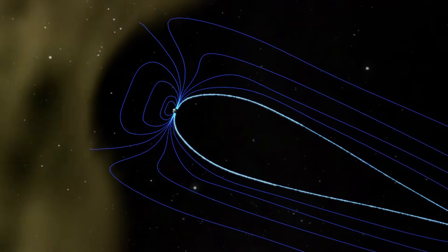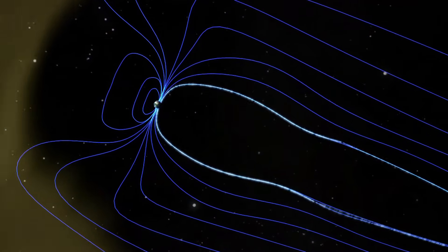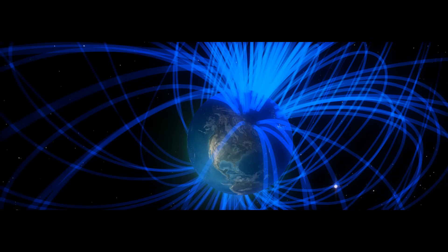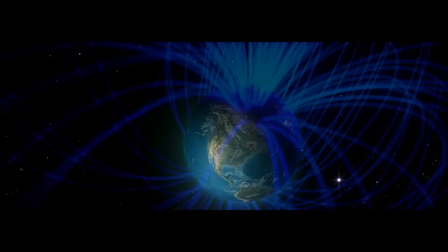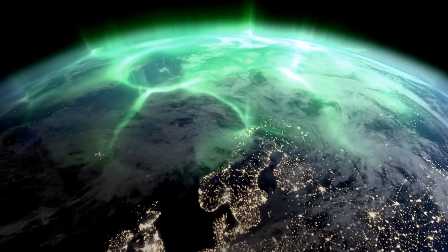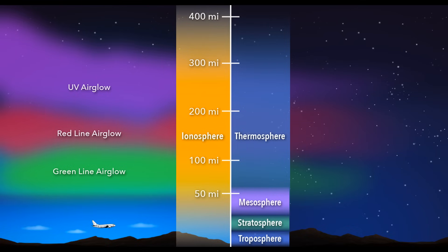Under normal circumstances, charged particles in the solar wind cannot directly penetrate Earth's magnetic field — instead, they are deflected to the sides. When these deflected particles reach Earth's polar regions, they align with the magnetic field lines, and a small fraction can follow the field lines into Earth's atmosphere. As these particles interact with the gases in the atmosphere, they produce the beautiful light displays known as auroras. The different colors of auroras are caused by interactions with various gases at different altitudes.